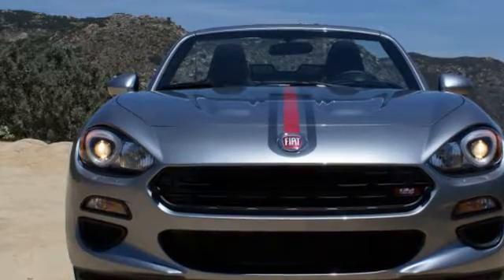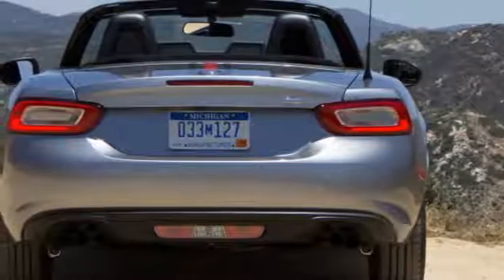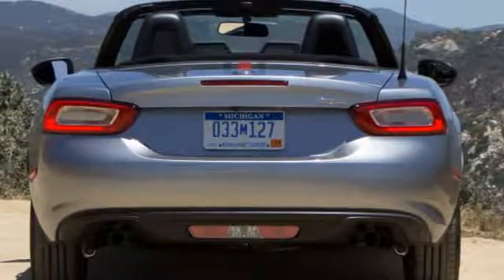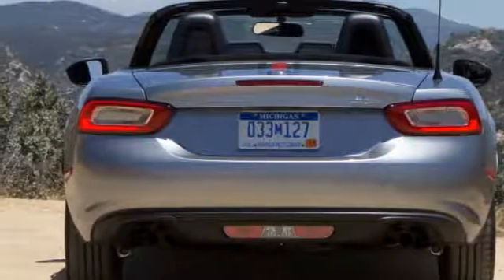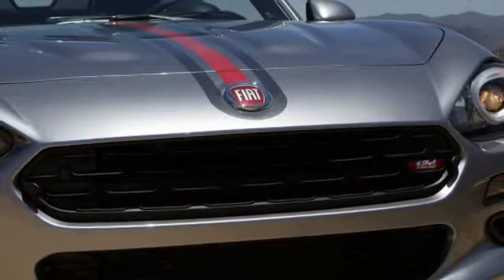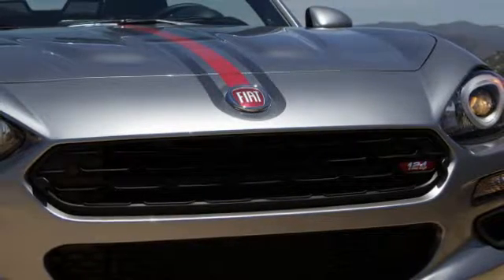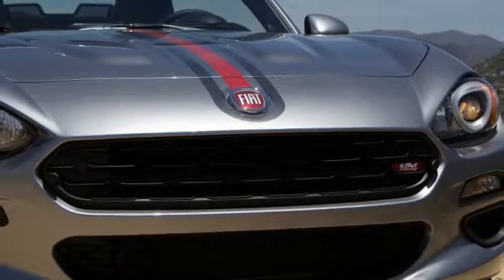It also gave Fiat's designers some room to incorporate scallops for the LED-equipped headlights that recall the sealed beams on the original Fiat 124 Spyder from 1966, those iconic twin power bulges on the hood, and an angular grille. Whether you consider the 124 to be attractive on its own, in comparison to the MX-5, or an appropriate homage to the original car is entirely subjective, but I'll weigh in with mixed feelings.